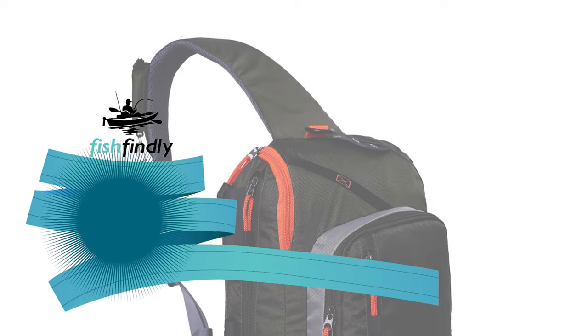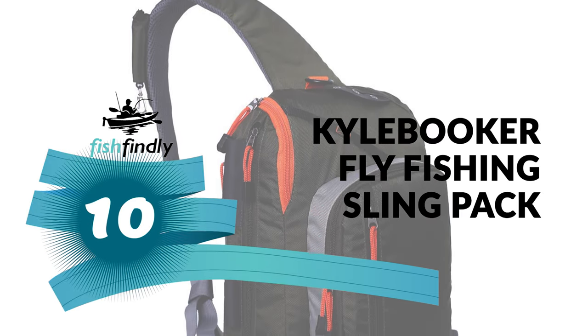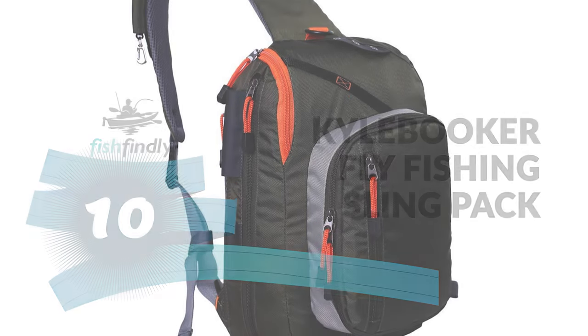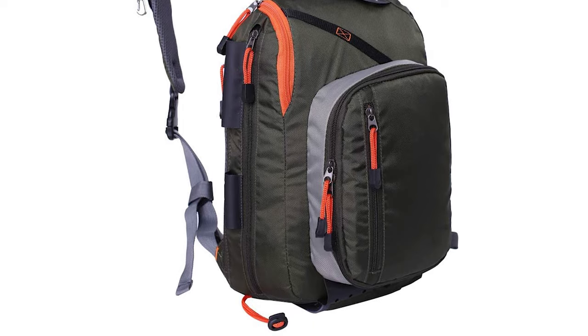Let's start the ball rolling with the best budget option that will not skimp on any desired features. Number 10: Kyle Booker Fly Fishing Sling Pack. This Kyle Booker fly fishing sling pack allows the angler to wear it over one shoulder, completely out of the way, while allowing quick and easy access to gear.